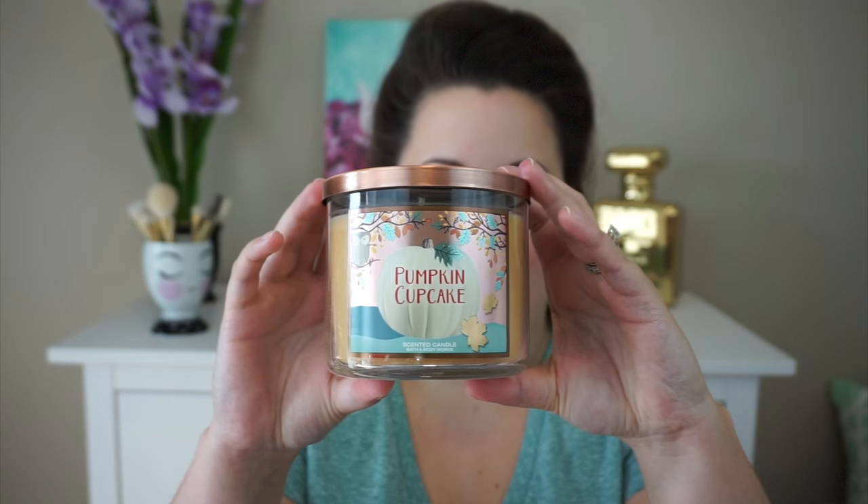The next one I grabbed was the Pumpkin Cupcake. I actually did not have one of these this year, which is so crazy. I smelled it when it first came out and I wasn't feeling it, but I smelled it at the semi-annual sale and thought, why haven't I burned one of these? It's just a classic fall fragrance. The notes are Whipped Buttercream, Pumpkin Spice, and Vanilla Cupcake — it smells exactly like a sweet pumpkin cupcake. I also got two of those.